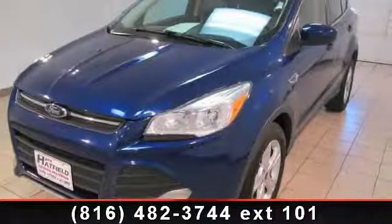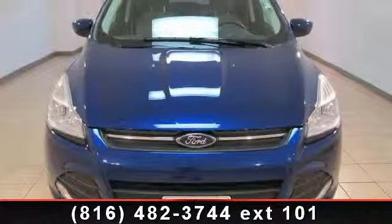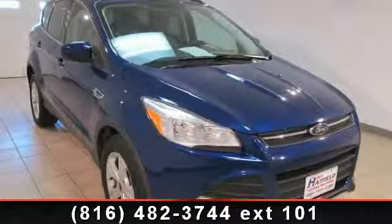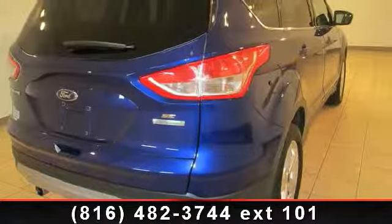Imagine yourself in this 2013 Ford Escape SE. If you are looking for an automobile with great features, look no further. Some of the top features included with this vehicle are remote keyless entry, rear anti-roll bar, brake assist, front reading lights, rear window wiper, and air conditioning.